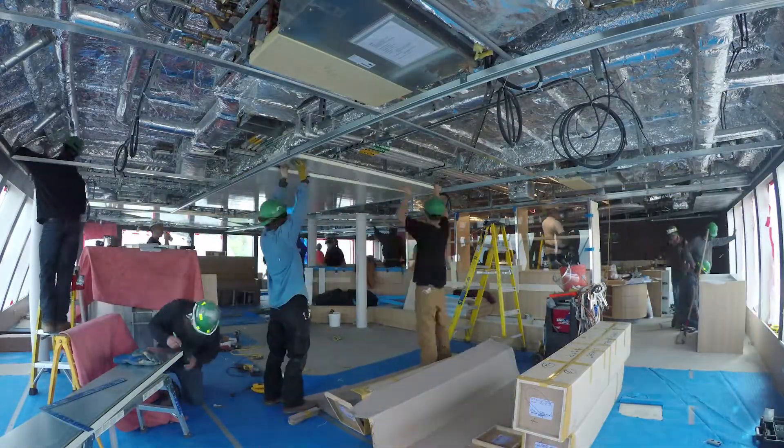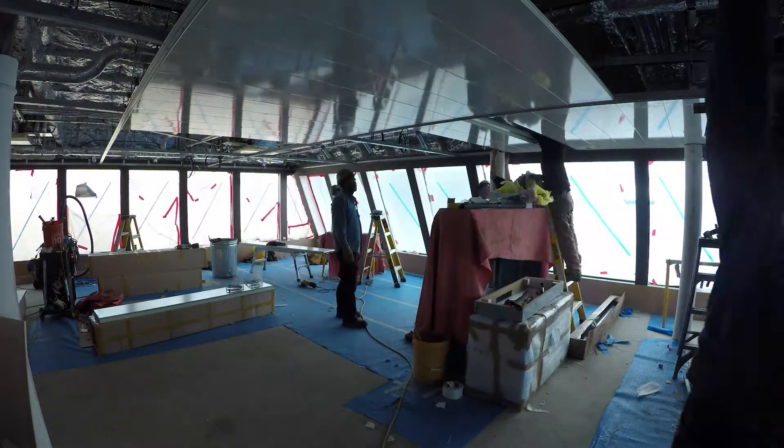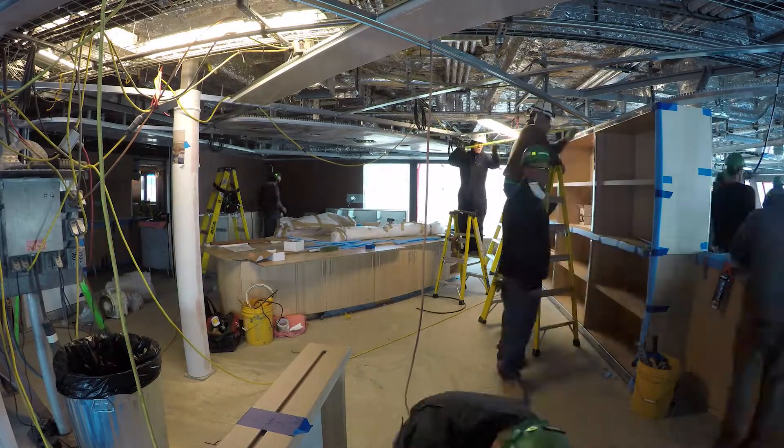It's amazing. We have about 200 plus people working in all different places on the vessel and now we're really focusing on the dining room and just getting those little details in. It's a lot of people making a lot of progress and it's just really exciting.